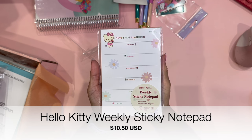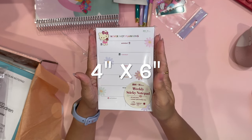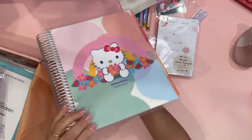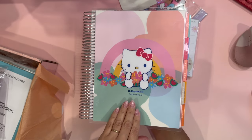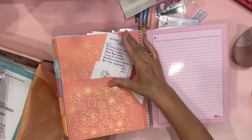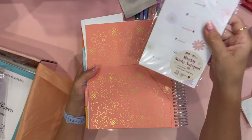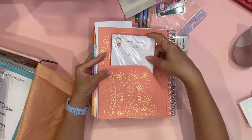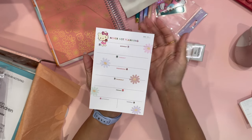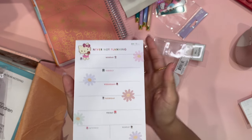The next item is the Hello Kitty and Friends Weekly Sticky Notepad. This is just small enough to carry anywhere with you or to put on your life planner. To show you that, this is my 2024 Hello Kitty Erin Condren Life Planner, and each of the life planners come with pockets — so I could easily put this little weekly sticky notepad in this pocket. Very beautiful little note sheets. It says 'never not planning,' with days of the week and a little flower for each day, and then Saturday and Sunday at the end.